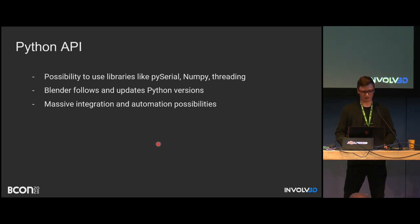For robotic arms, we use PySerial, which is quite helpful for communicating directly with Arduino. For computation we can use NumPy, and threading for asynchronous operations. Blender also follows Python updates, so we almost always have the most modern Python included. And of course there are massive integration and automation possibilities.